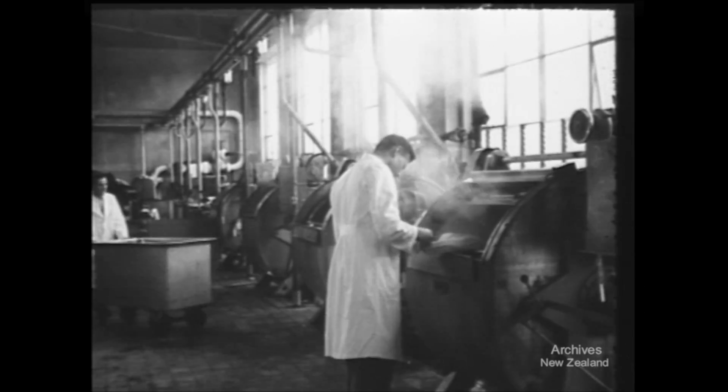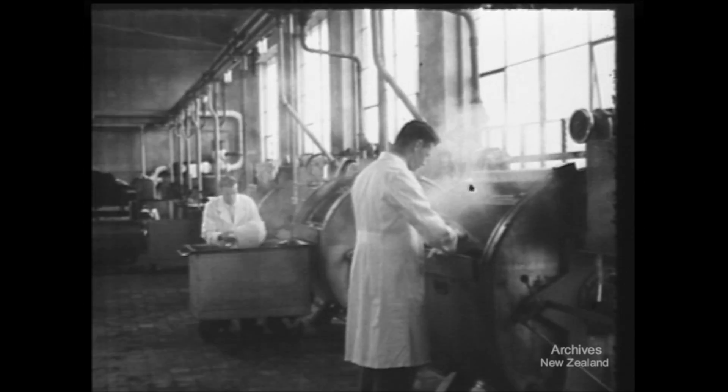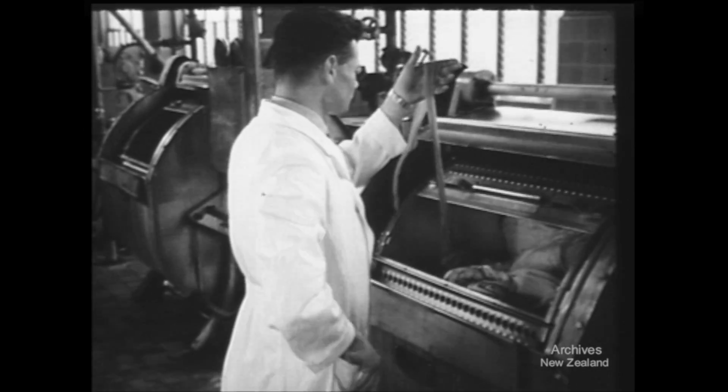After taking shape, the stockings now take colour. This is the department that gives scope to the people who invent new names for new shades, like can-can or elephant's breath.